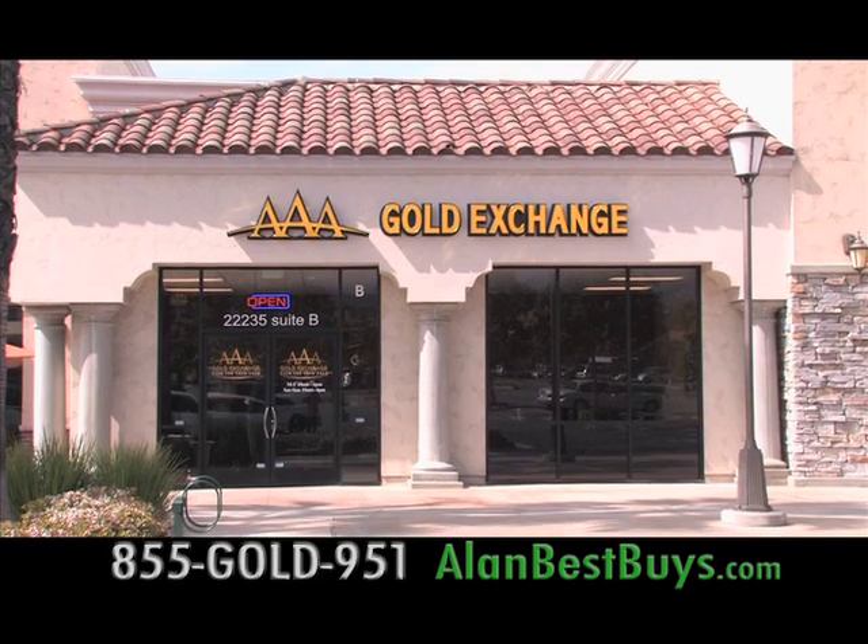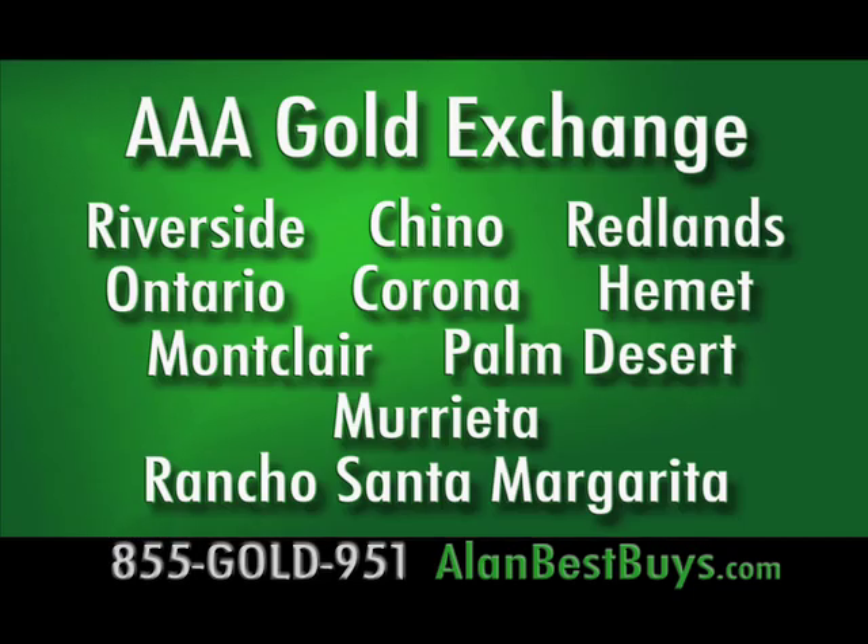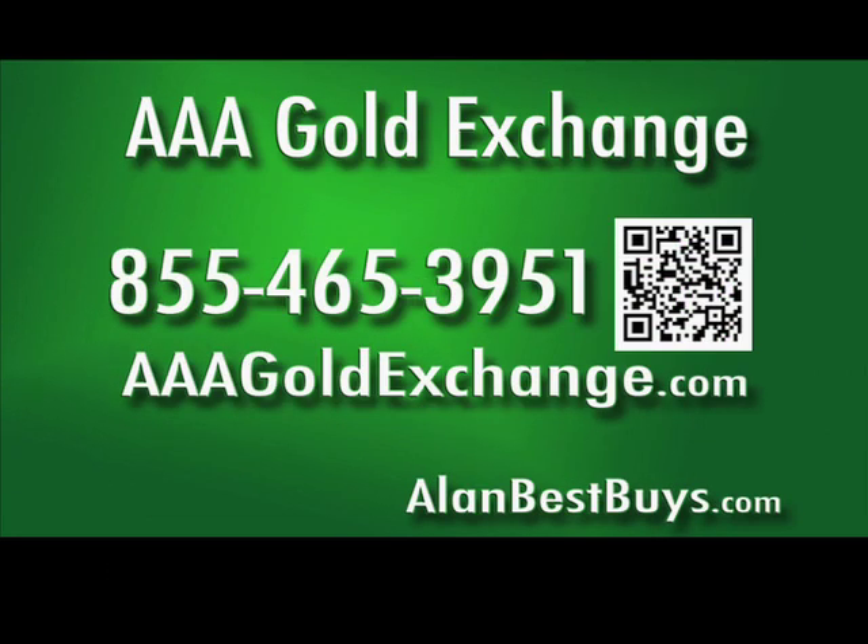AAA Gold Exchange is in Riverside, Chino, Redlands, Ontario, Corona, Hammett, Montclair, Palm Desert, with two locations in Murrieta, and a new location in Rancho Santa Margarita in Orange County. Call 855-GOLD-951, that's 855-465-3951. Or go to AAAGoldExchange.com.